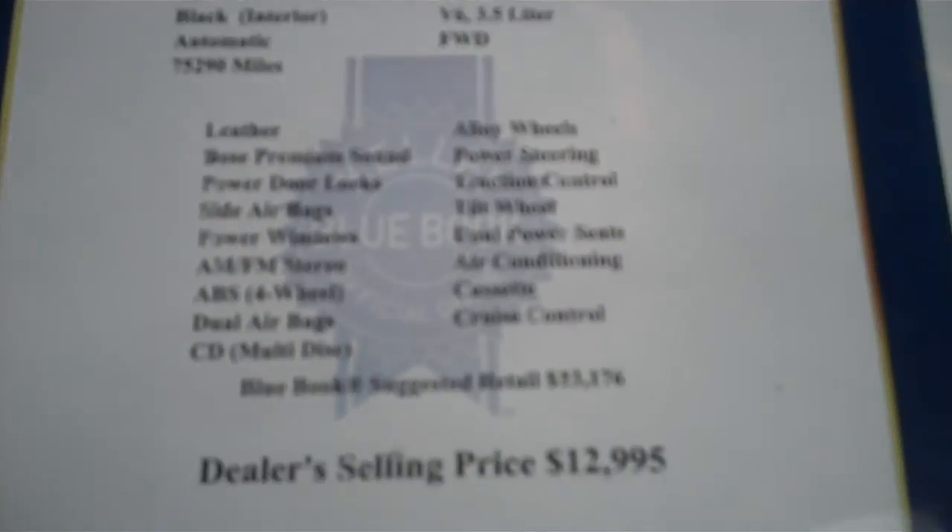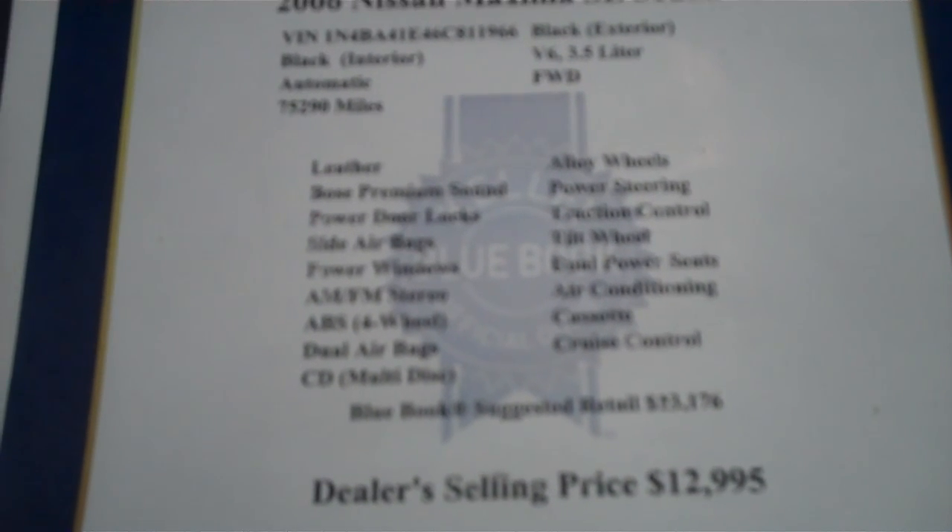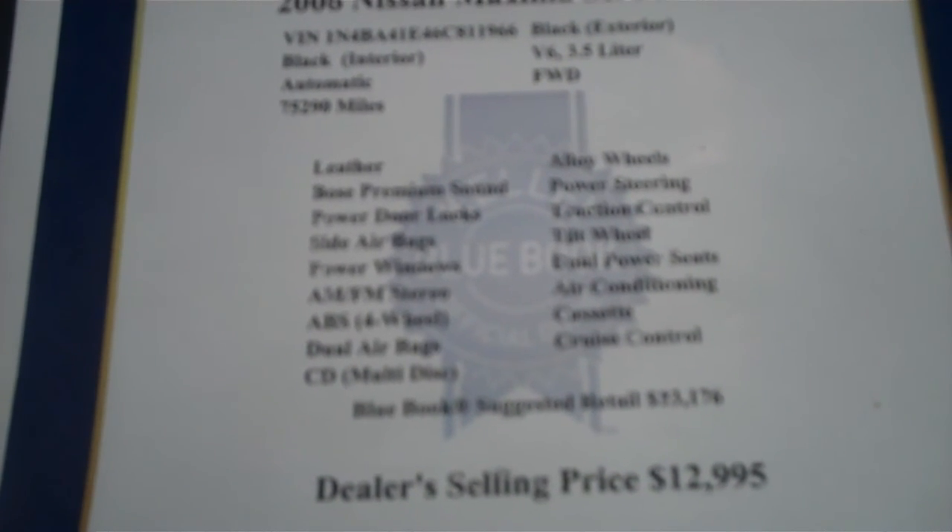Real deep, cavernous trunk. It's good. Let's go over the specs here with you. It's an '06 Nissan Maxima SL sedan. When it came in, it had 75,290 miles on it.